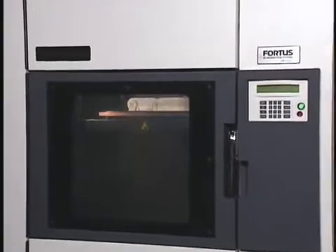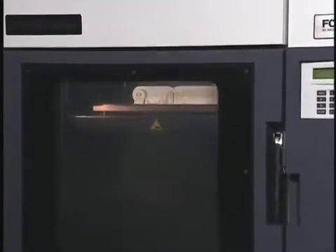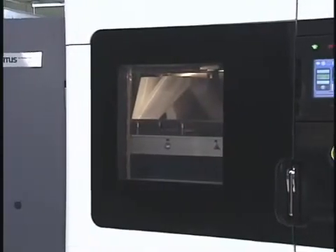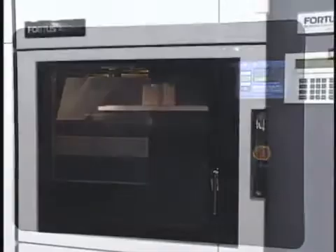Because Fortis systems produce accurate, stable, and durable parts in a range of thermoplastics, they can be used for more than design applications. Today, Fortis systems are widely used for manufacturing applications as well. They are well suited for short-run production of end-use parts and manufacturing tools such as jigs, fixtures, tooling, and patterns.